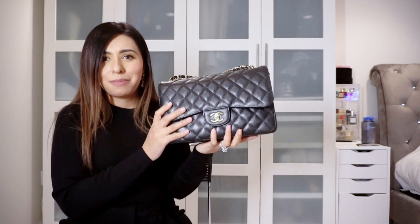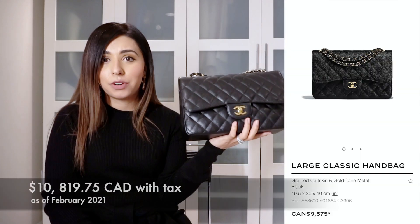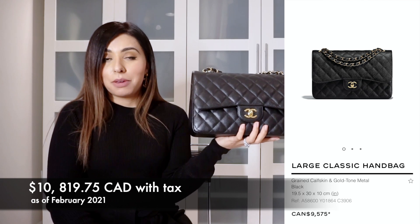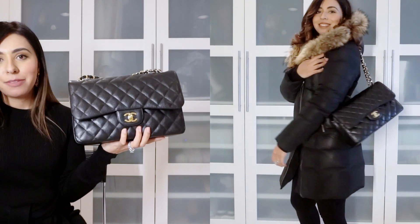These bags have also gone up ridiculously in price since I purchased mine. Right now at the boutique they're over ten thousand dollars, which makes me want to puke — but I'm glad I bought mine earlier.